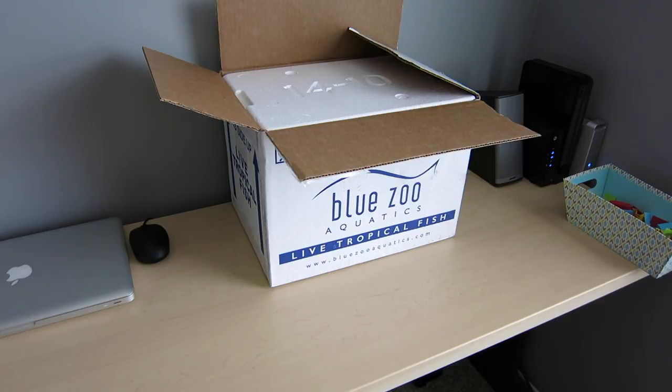I ordered five Lyretail Anthias — four of them are looking okay right now and the fifth not so great at the moment. I ordered a couple of corals: one was a green Goniopora, that's looking good. And then a brown Montipora Cap, but unfortunately that one didn't make the order and there is a note on the packing slip saying it wasn't included. I'll see what I can figure out about that.